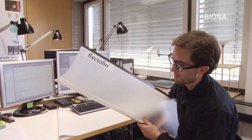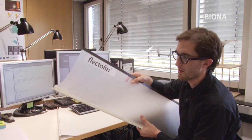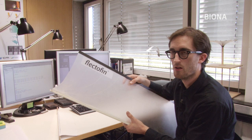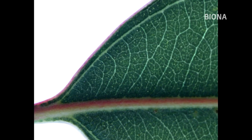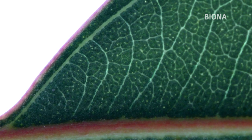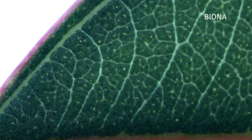Und haben dann eigentlich die Frage nochmal zurück an die Biologen gestellt: Was gibt es denn für Systeme, wo elastische Elemente an ein steifes Element anschließen, die nicht einreißen dürfen? Und das sehen wir eigentlich in fast jedem Blatt. Und wieder ist die Natur das Vorbild. Die Wissenschaftler orientieren sich an der Struktur des Eukalyptusblattes, um den Flektofin haltbarer zu machen und die Verstärkungsfasern effektiver anzuordnen.